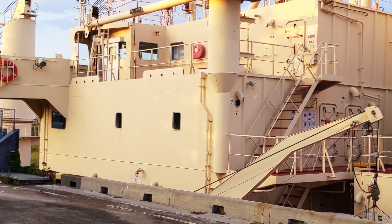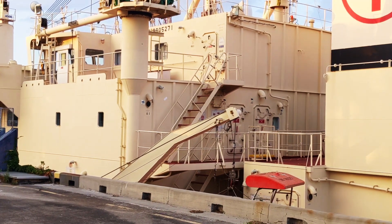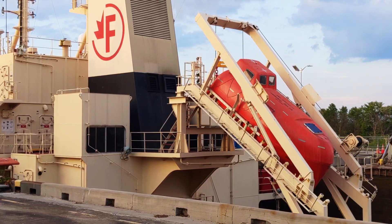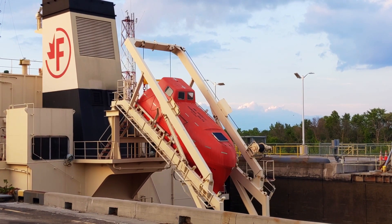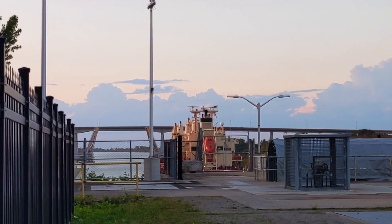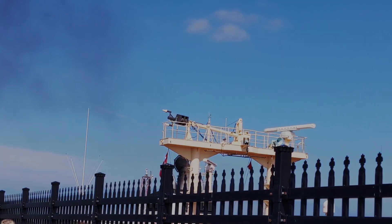Every year more than 3,000 shipping vessels of varying sizes pass through this incredible lock system, carrying cargo worth millions if not billions of dollars. This canal was a major factor in the growth of the city of Toronto and still continues to be an incredible engineering masterpiece of huge relevance. Thank you for joining us.